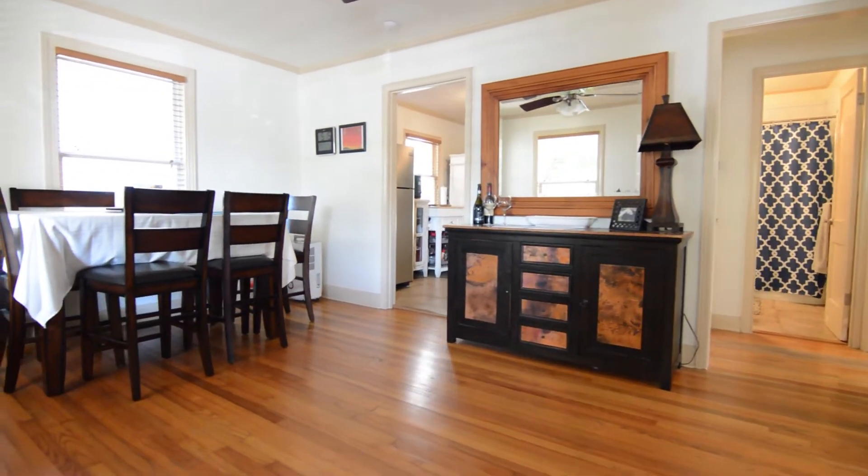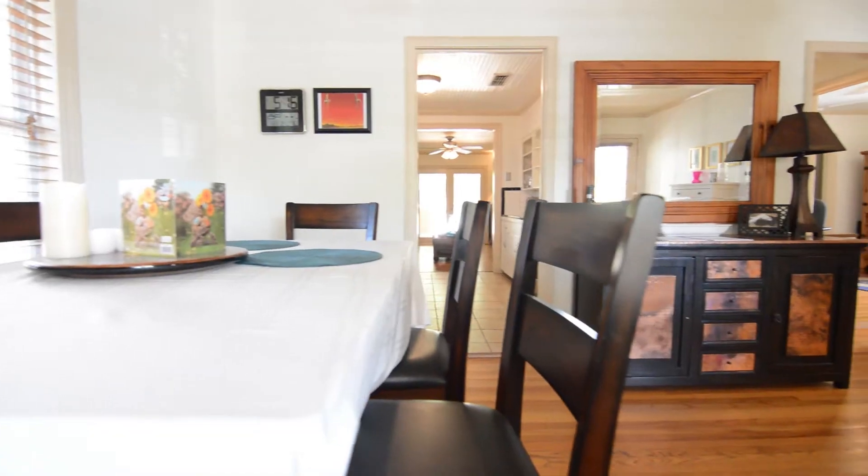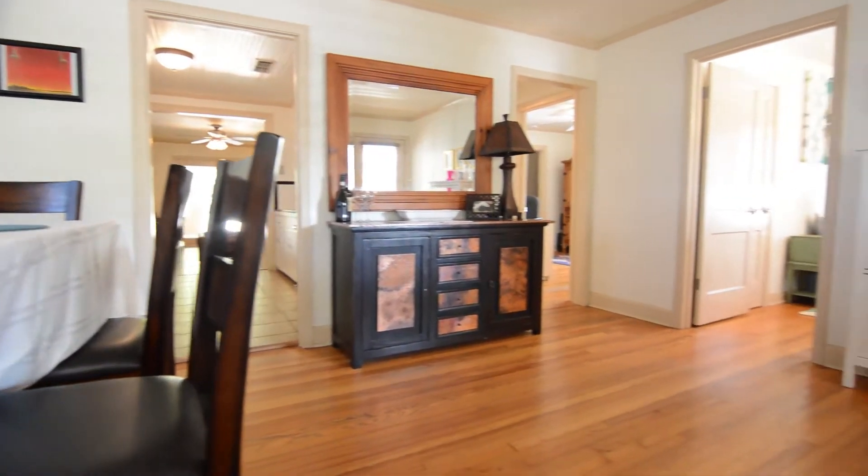This is one of two living areas in the house. It's currently set up as a dining room with original hardwood floors and access to multiple rooms throughout the property.